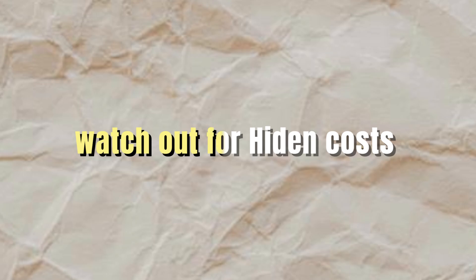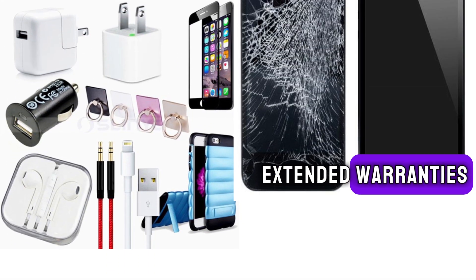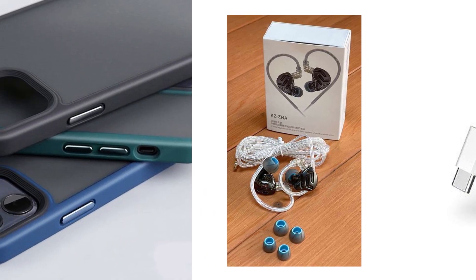In today's tech landscape, mid-range phones offer impressive features without the hefty price tag of flagship devices. Watch out for hidden costs — consider accessories, extended warranties, and potential future expenses. Sometimes, what seems like a budget-friendly phone can become pricey when you factor in additional costs.